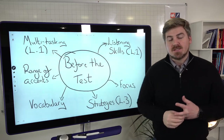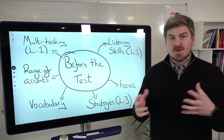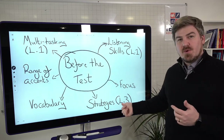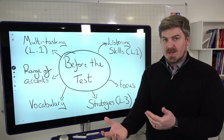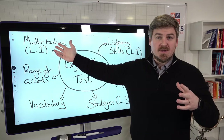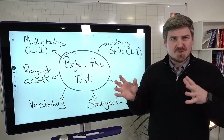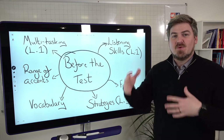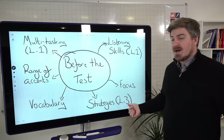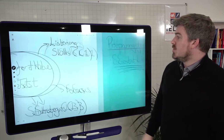Finally, strategies. If you have a step-by-step strategy for all the different question types, you'll be familiar with exactly what to do. Most importantly, if you implement these strategies through practice, you're taking some of the thinking out of it — one less thing to worry about while multitasking. That's one less cognitive load. We'll look at that in lesson three on Friday.